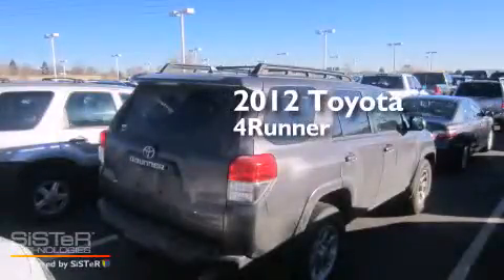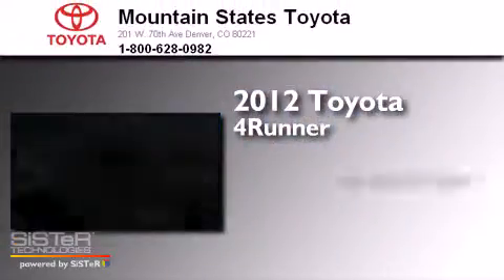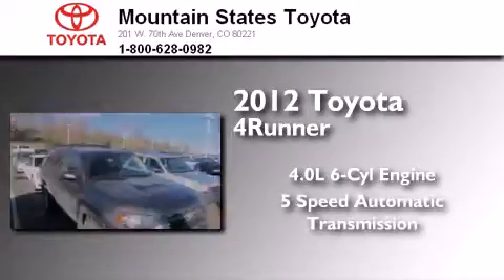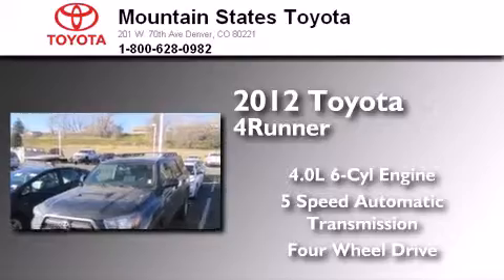This is a 2012 Toyota 4Runner. It features a 4.0-liter six-cylinder engine, a five-speed automatic transmission, and the added capability of four-wheel drive.